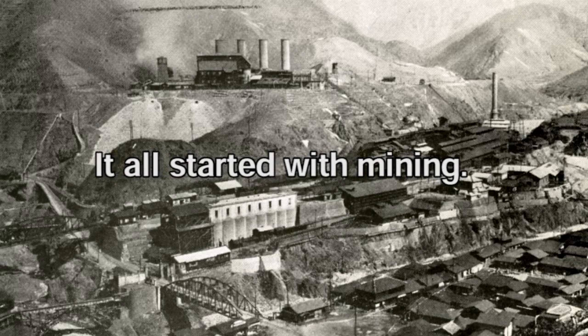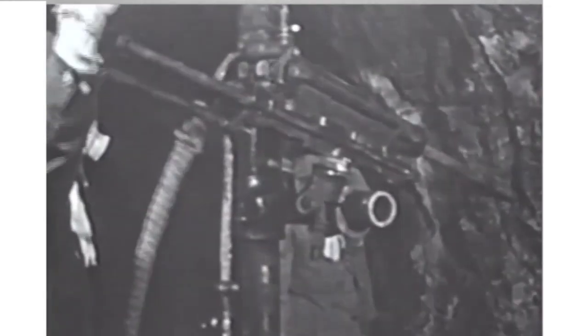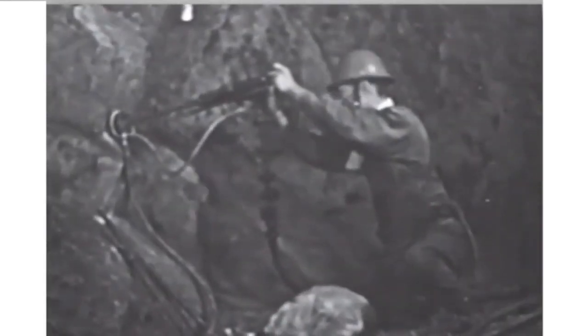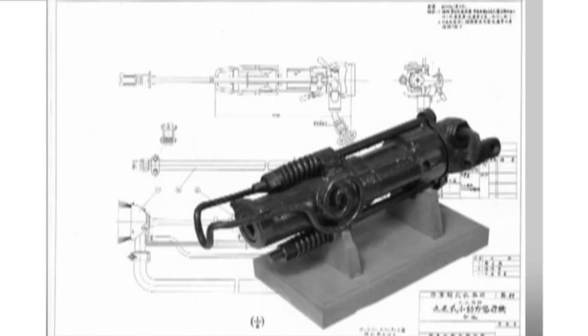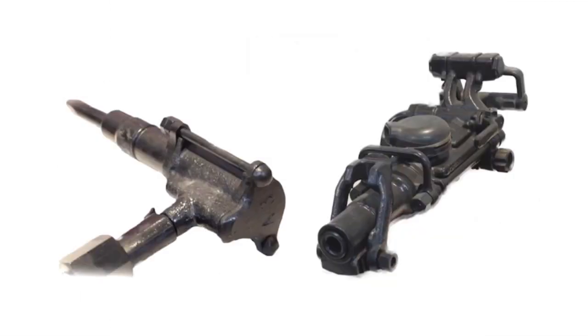Our first product was engineered and developed at our own copper mine. Imported drilling machines were too heavy, so the machine repair shop engineers began to develop their own drilling machine. From the first day, the engineering policy was: we develop what we need. And that policy from a hundred years ago is carried over to this day.